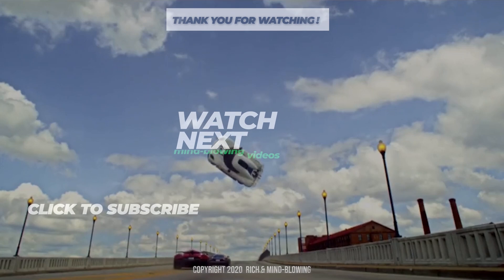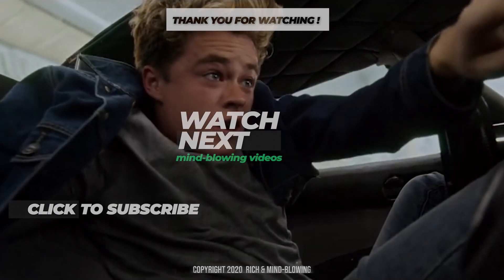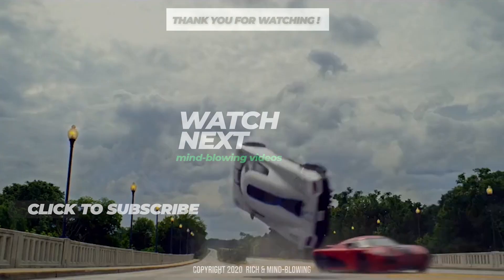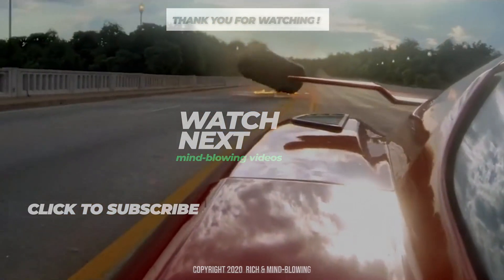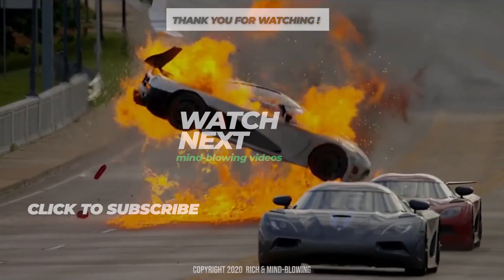I hope you guys had fun and enjoyed this video. If you did, don't forget to like, subscribe, and click that bell. And if you want to know more about mind-blowing supercars and Tesla news, check out our exclusive mind-blowing cars playlist. Thanks for watching—we'll see you in another mind-blowing video.